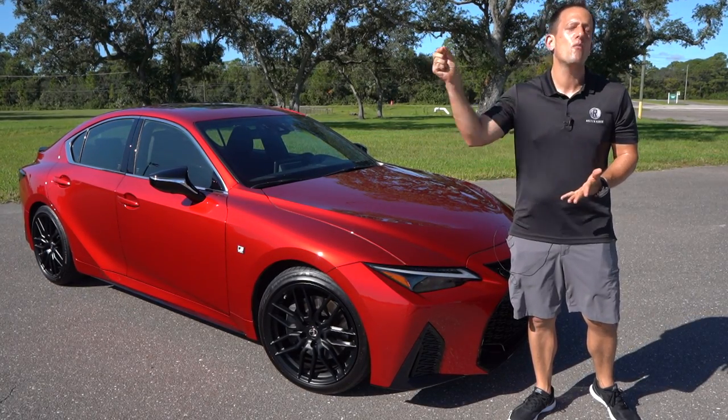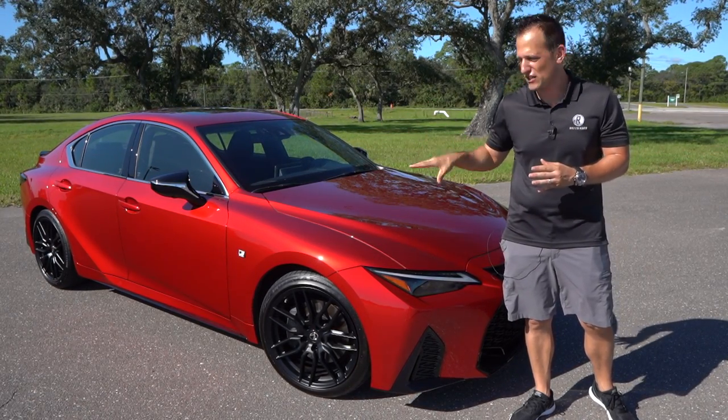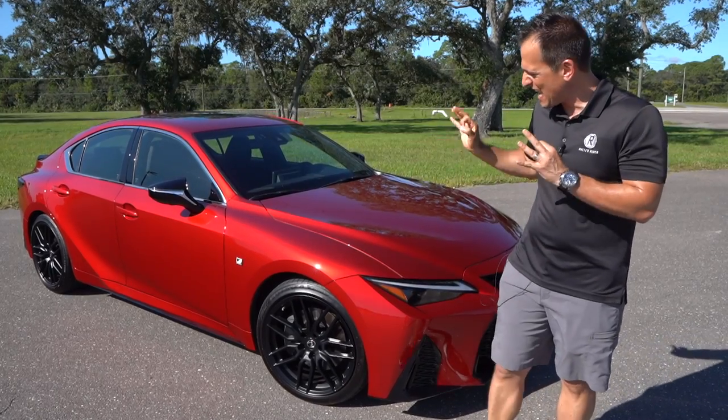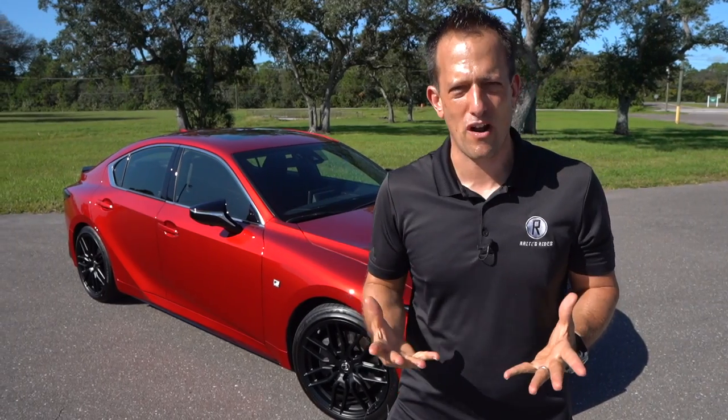And on top of that, we got a little bit of a cherry on our sundae — this one has the dynamic handling package. Before we dive into this Infrared, just ruby sparkling here in the Florida sun, let's talk about what's going on here.